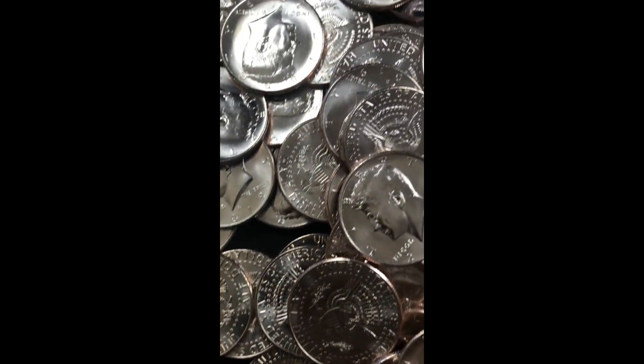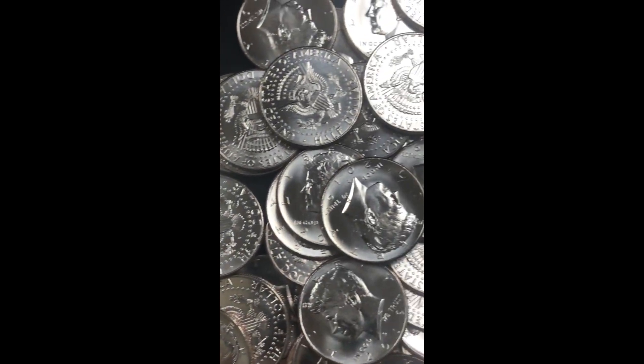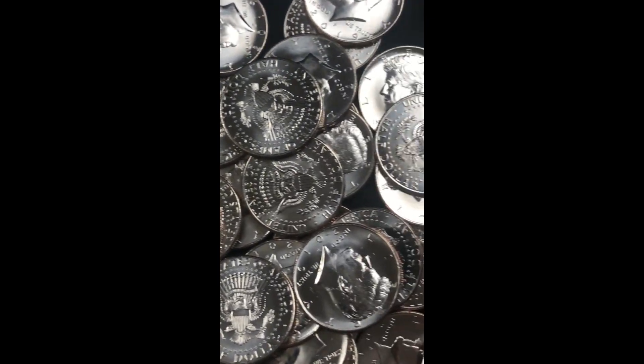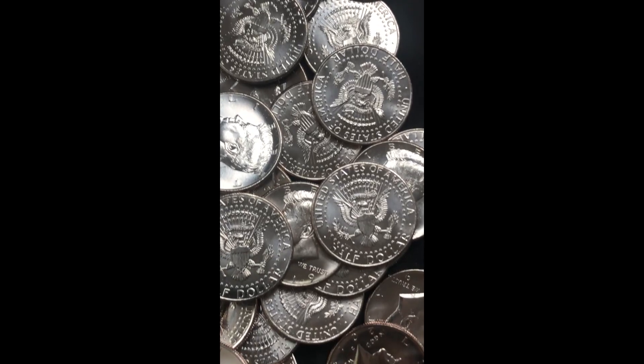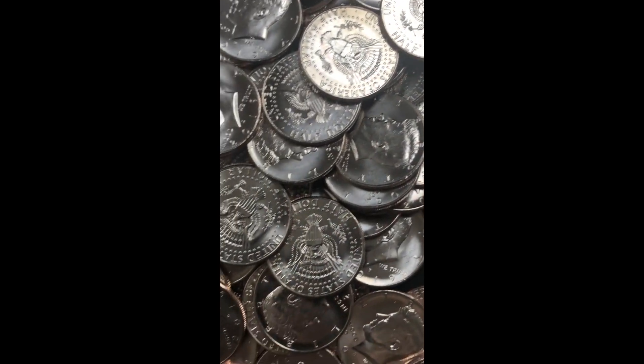I have 17 rolls that all contained 2019 BU half dollars. These are all NIFC, which means they're not intended for circulation. These half dollars were purchased by someone from the U.S. Mint and for some reason ended up re-rolled and back at the bank.